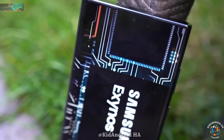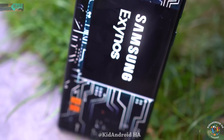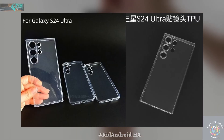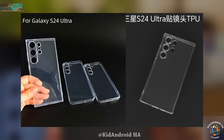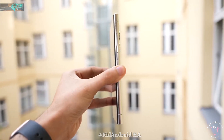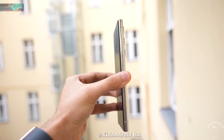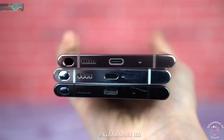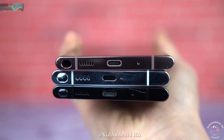As we approach the unpacked event for the Galaxy S24 series, more leaks are surfacing. Physical cases for the S24 series have been leaked, showing a similar design and camera placement as the previous model. Samsung is making an interesting change to the speaker opening on the bottom of the S24 Ultra, implementing a long-strip design instead of traditional speaker holes, potentially enhancing audio performance.